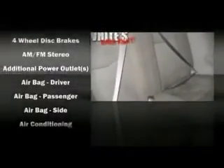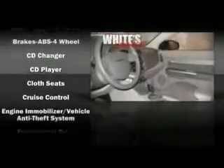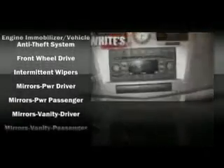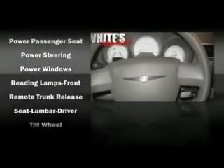Audio features include a CD player with MP3 capability and six speakers, providing excellent sound throughout the cabin. Chrysler also prioritized safety and security by including dual front impact airbags, front-side impact airbags, a panic alarm, and four-wheel disc brakes with ABS.